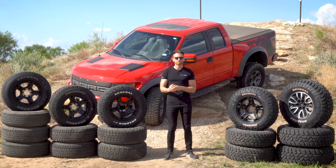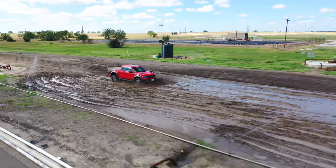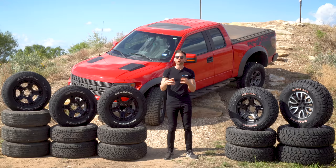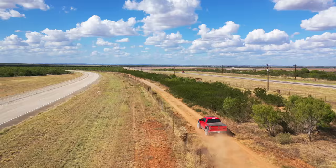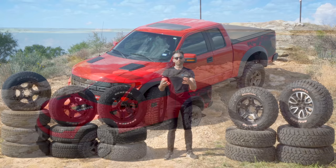We also have an LT 315/70 R17 version of the X3 on test, so we can see the differences between small and big tires on various surfaces. Thanks to our location in Texas at General's test facility for off-road tires, we can test most aspects of on and off-road performance — mud, dirt, gravel, dry and wet conditions, and comfort and noise.